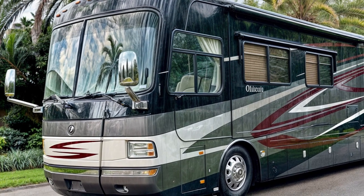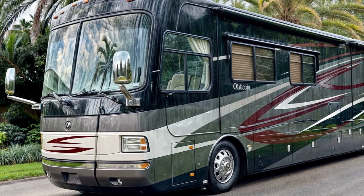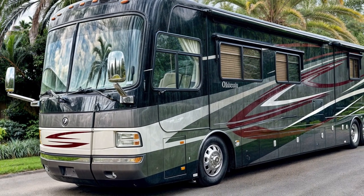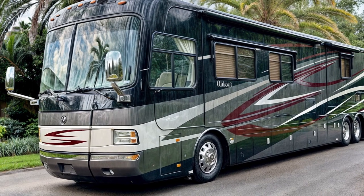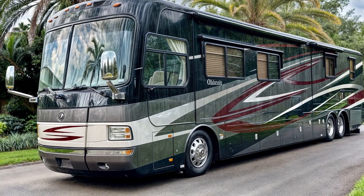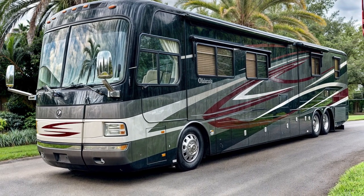Step inside the Monaco Dynasty Renaissance 4, and you'll be greeted by an interior that rivals the finest hotel suites. The generous 84-inch ceiling height ensures ample headroom for even the tallest of travelers, while the woodgrain and tile floors, paired with recessed lighting, create a warm and inviting ambience.